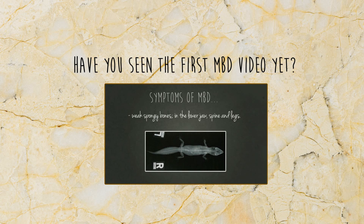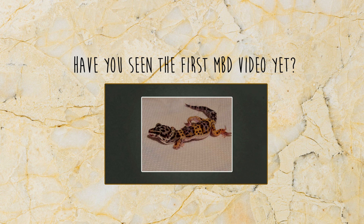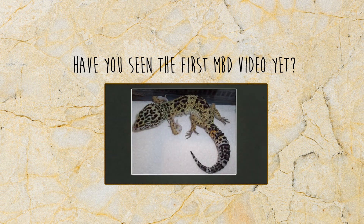In this video I'm going to attempt to advise some sort of treatment plan for metabolic bone disease. The forthcoming information has been gathered from a range of reliable sources. I may repeat a couple of things I've said briefly in the MBD video, but please make sure you have watched that video first.